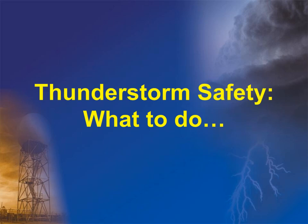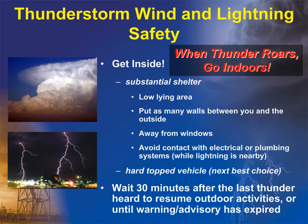So what are some helpful tips to stay safe if a thunderstorm is threatening your area? When dealing with the threat of thunderstorms, the best thing to remember is: when thunder roars, go indoors. You should get inside a substantial shelter, preferably in a low-lying location with as many walls between you and the outside as possible. Stay away from windows and avoid contact with any electrical or plumbing systems. If you can't make it inside, then a hard-topped vehicle is the next best choice. As a rule of thumb, you should wait at least 30 minutes after the last thunder is heard or until the warning or advisory has expired before outdoor activities are resumed.